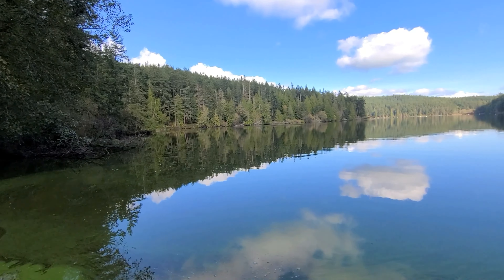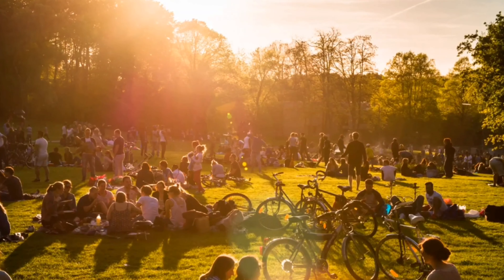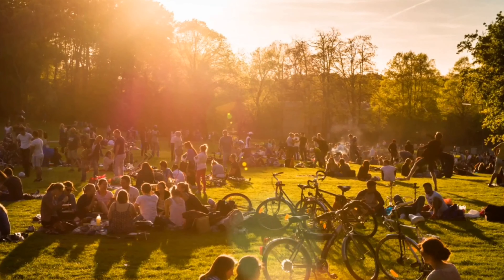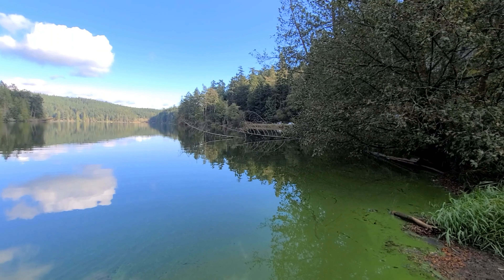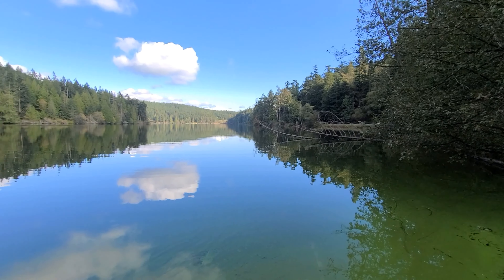This whole area is very busy — Deception Pass State Park is actually the most visited state park in all of Washington with over 20 million visitors per year, and you'll see why in this video. There's a lot to do here.